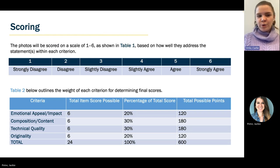All photos will be scored on a scale of one to six based on how well they address the statements within each criterion — from strongly disagree (one) to strongly agree (six). The weight of each criterion for determining final scores varies: emotional appeal and impact is weighted at 20%, composition and content at 30%, technical quality at 30%, and originality at 20%. Overall, the total points possible is 600. All of this will be in the official rules.